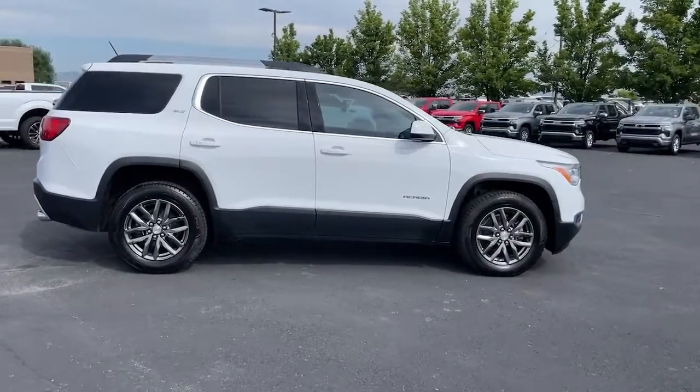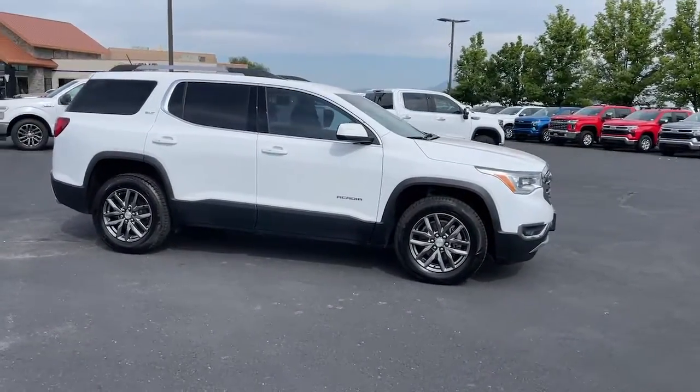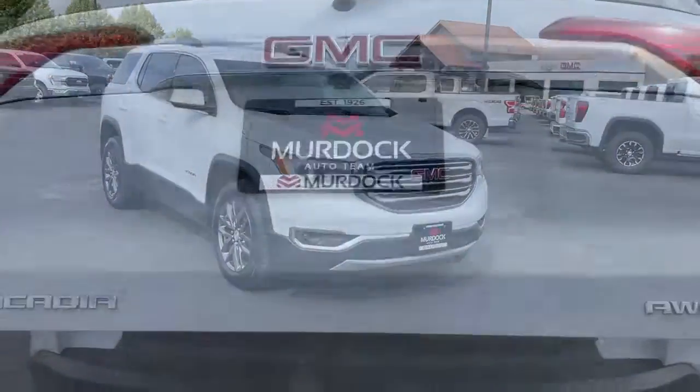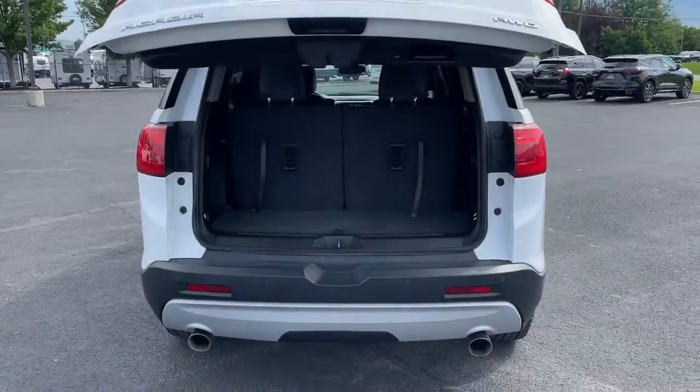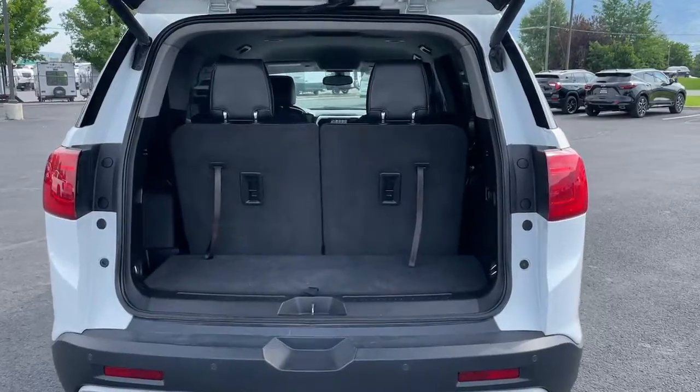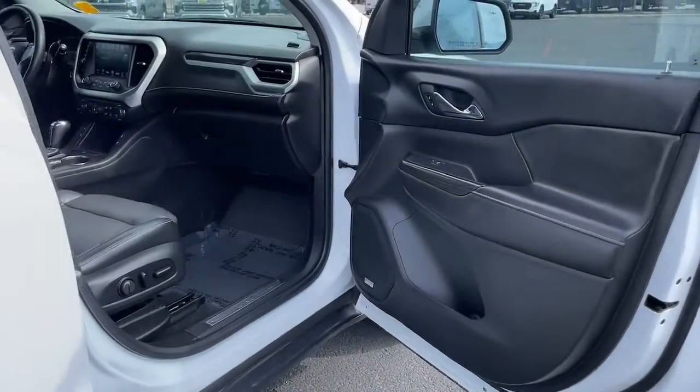These are just some of the great options this vehicle comes with: Apple CarPlay and/or Android Auto, Keyless Entry, Satellite Radio, Power Passenger Seat, Heated Mirrors, Premium Sound System, Power Lift Gate, Fog Lamps, Dual Zone AC, and Rear AC.